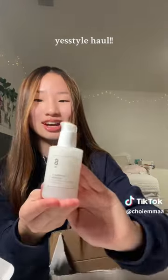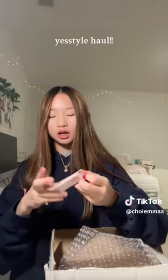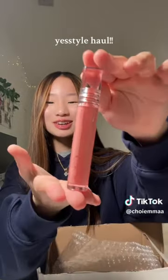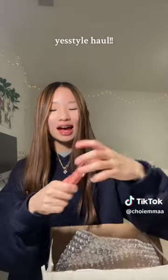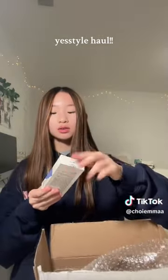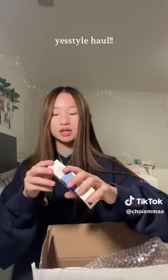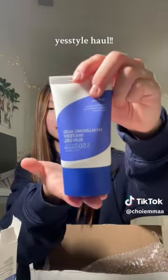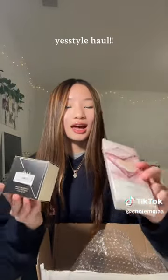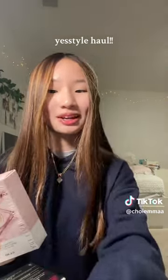Another lippie from Etude — the Fixing Glow Tint in shade 03 Dewy Fig. That is so pretty and cute, I can't wait to try it. I also got this really viral sunscreen good for dry skin — a Hyaluronic Acid Watery Sun Gel SPF 50. Last, I got foundation cushions for occasions — really viral in Korea. The one from Clio is so pretty. That's it for my haul!